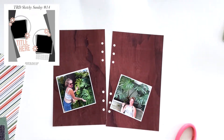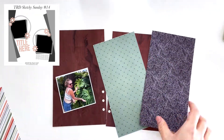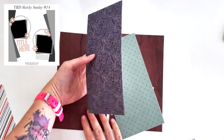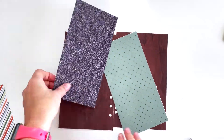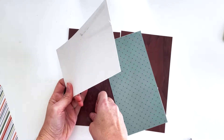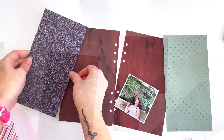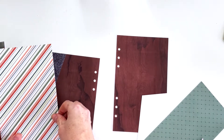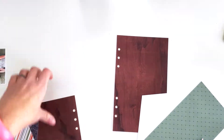Hey scrappy people, it's Tracy Reed here today coming at you with Sketchy Sunday number 14. Today I'm using the Rooted collection and you can see the sketch up there in the top left. I have these photos from my vacation — I'm working my way through my vacation photos.